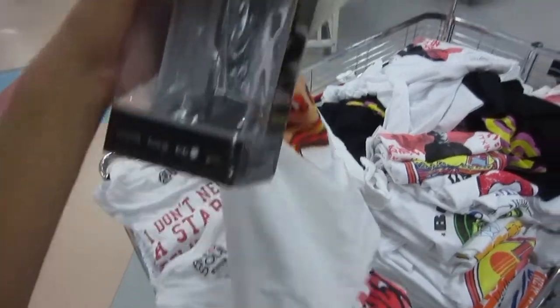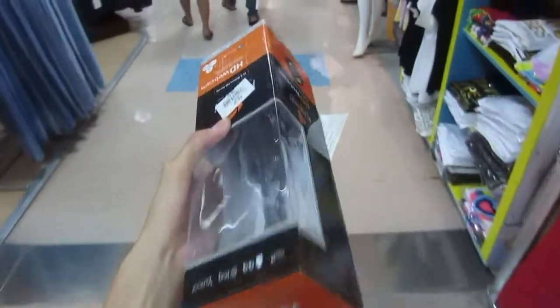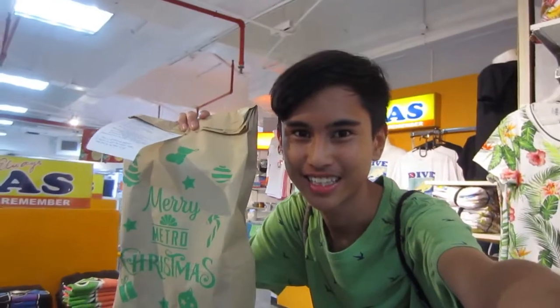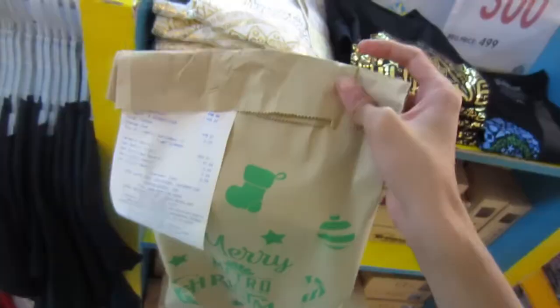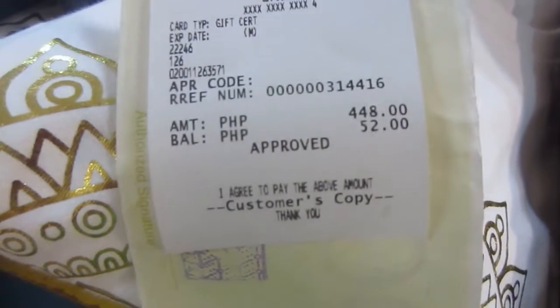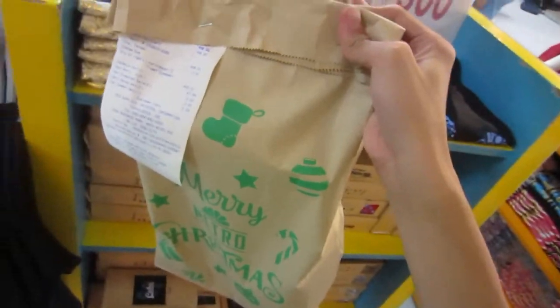And I think these are the only items I'm going to get for only 500 pesos, so this is pretty a hard challenge. I think these are the only items I'm going to get for 500 pesos. So now let's proceed to check out. I'm going to need a quick thumbnail shot for this one. So this is the things that I bought for only 448 pesos. Now we are going to unbox this. See you there.